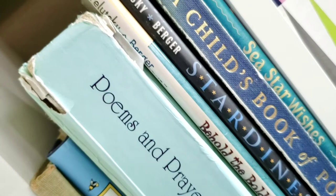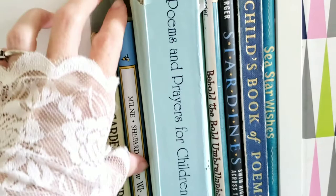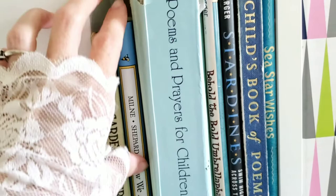So today I want to talk about our poetry book collection. I really enjoy reading poetry with my children, and I hope to get more poetry books in the future, but at the moment this is what we have, and I'm excited to share it with you.